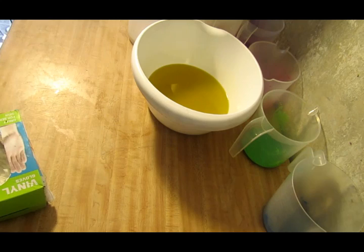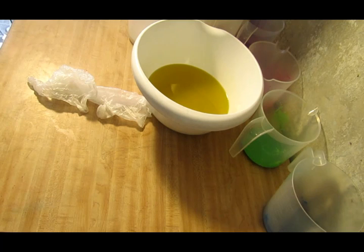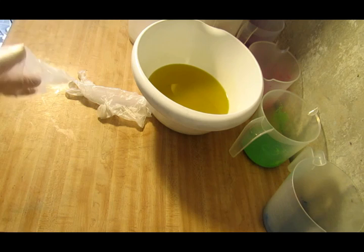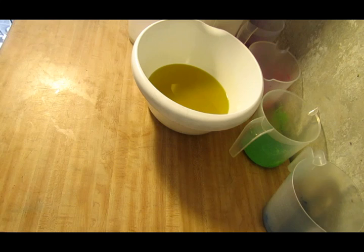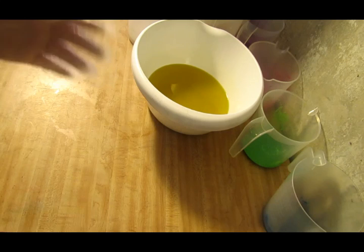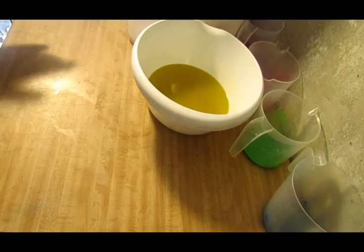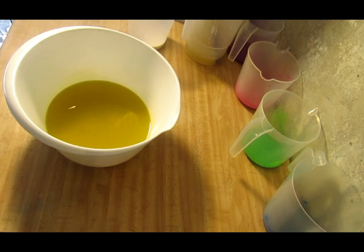I found this fragrance — I got an order this morning and someone had ordered some tarts, and I came across Blue Raspberry Jolly Rancher. I had just enough fragrance to do this little two-and-a-half pound batch. This stuff smells so good — it smells just like a Jolly Rancher, it's nice and sweet, smells like candy but also smells like raspberries.